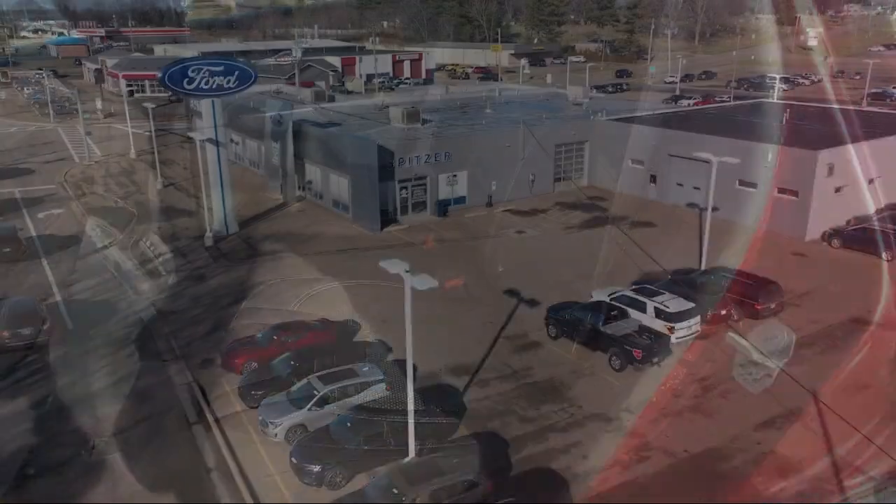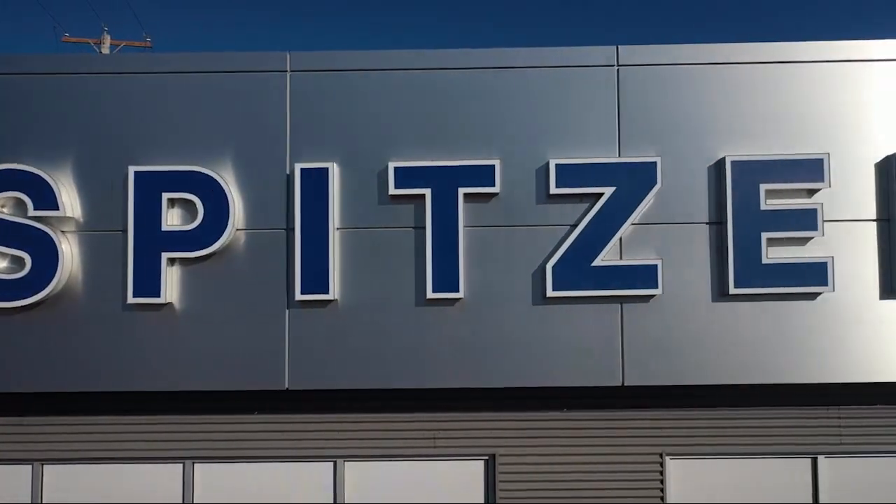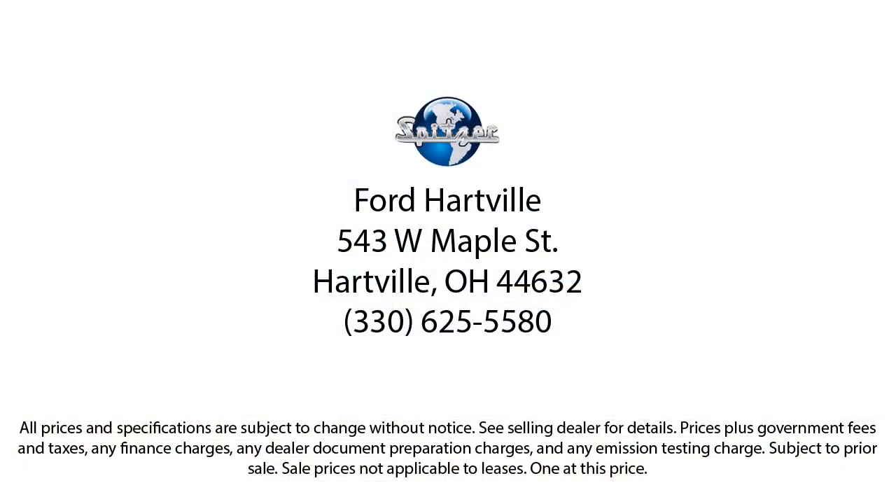Saving you more since 1904, the Spitzer family of dealerships is proud to provide our friends and neighbors with the best purchasing and owning experience in Ohio. We have a friendly staff and provide a fun atmosphere for our guests. We offer the best value for the lowest price, so give us a call or stop by Spitzer Ford Hartfield today, where our world revolves around you.